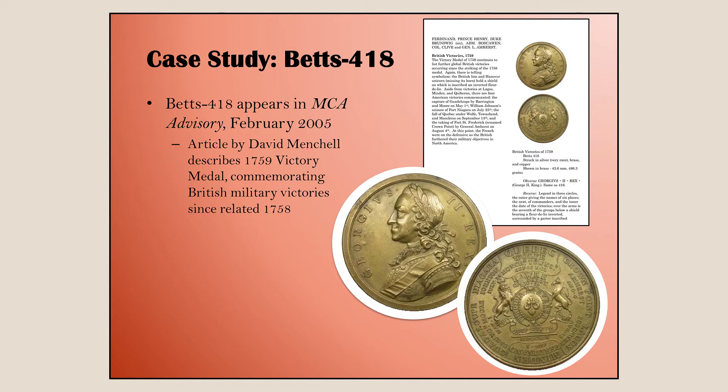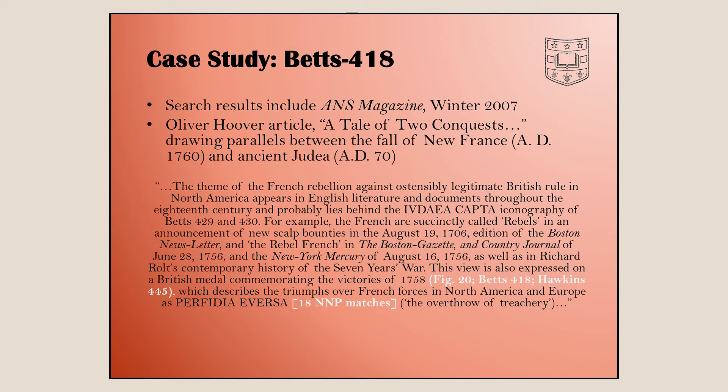David Mitchell has a really good write-up in the MCA advisory — a superb image of the medal, descriptive text, metrology, different variants, and auction appearances you can drill down into. Going back to the search results, the ANS magazine was also listed. Drilling into that, we find an article by Oliver Hoover drawing parallels between the fall of New France in North America around 1760 and the fall of ancient Judea in 87 BC.